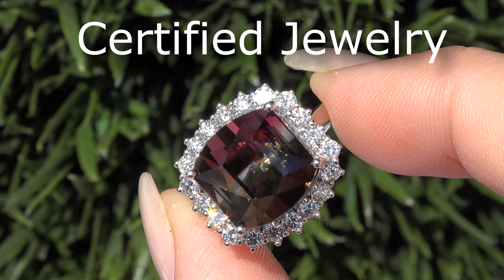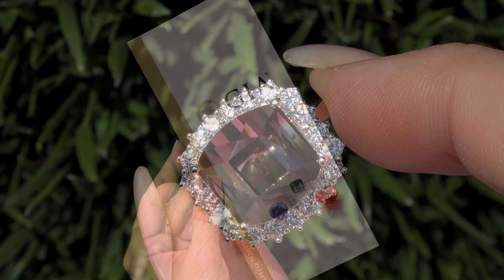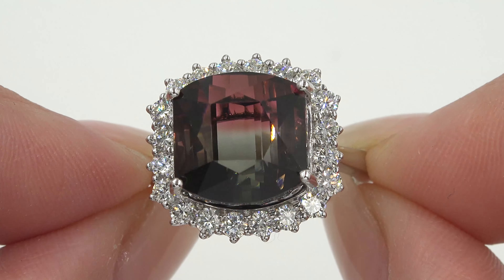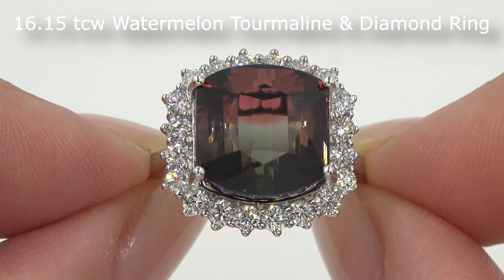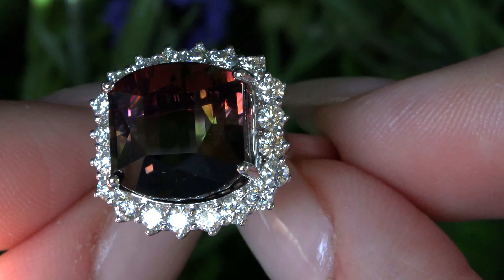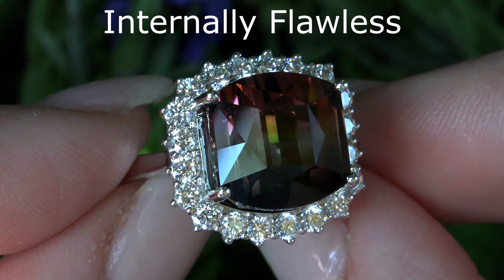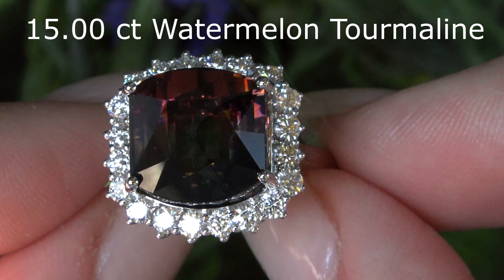Welcome to Certified Jewelry. I'm happy to present to you this one-of-a-kind double GIA certified internally flawless genuine 16.15 total carat weight watermelon tourmaline and diamond cocktail ring. This ring is set in solid 14 carat white gold and comes to us from a private estate collection. The center gemstone is an investment grade internally flawless watermelon tourmaline and weighs an impressive 15.00 carats.